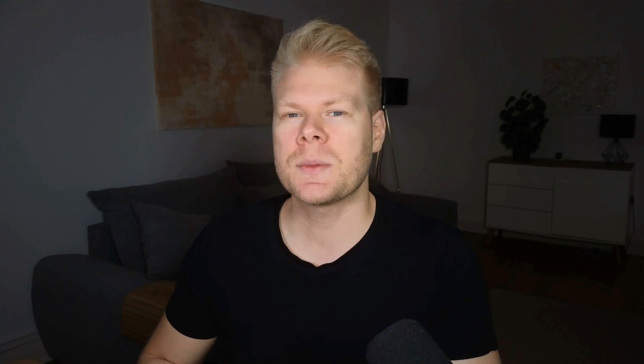These can be life-saving in cases of acute poisoning, but they're not something I would recommend for long-term, low-level arsenic issues. That's because chelators also pull out essential minerals like magnesium, zinc, and calcium, which most people are already low in. And that can leave you feeling worse than before.